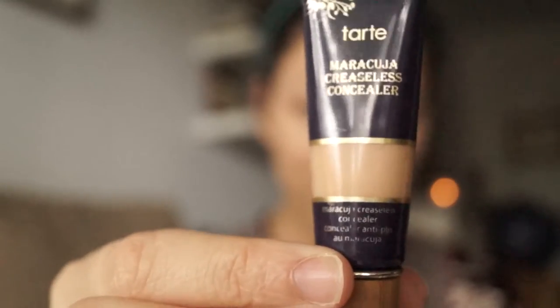Sometimes I blend my foundation with the beauty blender and sometimes I use my brush. Today, as you can see, I used my brush. After putting on my foundation, I like to go in with my concealer.